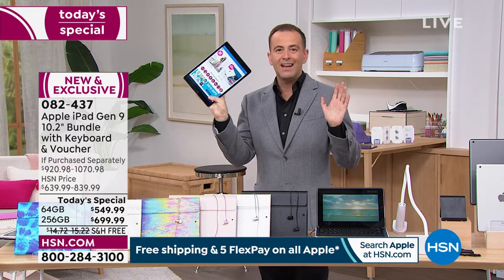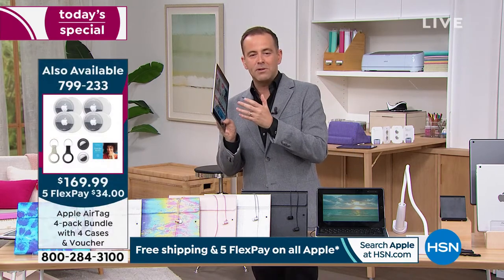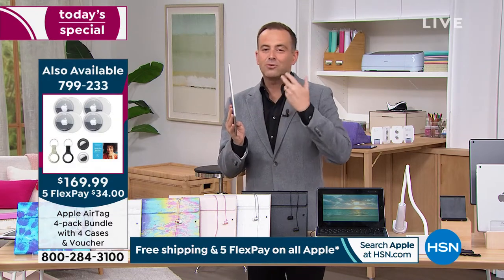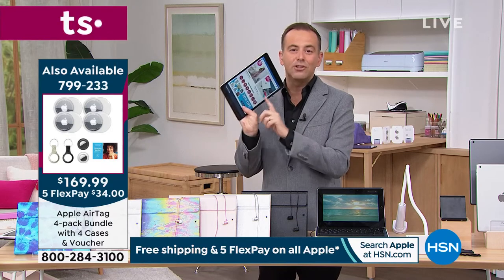This becomes your go-to everything. You'll be playing that new game Wordle — everybody's playing it — you'll be able to do that on here. You'll be able to read books, watch all the things we do to entertain ourselves.